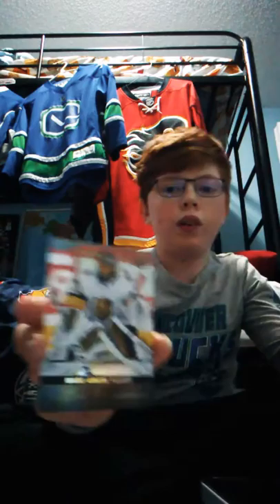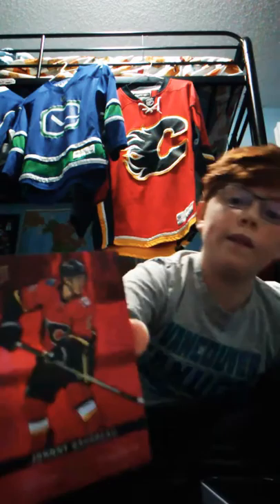Tyler Seguin from the Dallas Stars - I actually like that guy, he's pretty cool. Oliver Ekman-Larsson from the Coyotes. Clayton Keller, he is a right wing for the Arizona Coyotes - two Coyotes cards in one. Marc-Andre Fleury from the Vegas Golden Knights, he's pretty good. We have Johnny Gaudreau, but it's a die-cut red. The Tim Hortons series is pretty good.